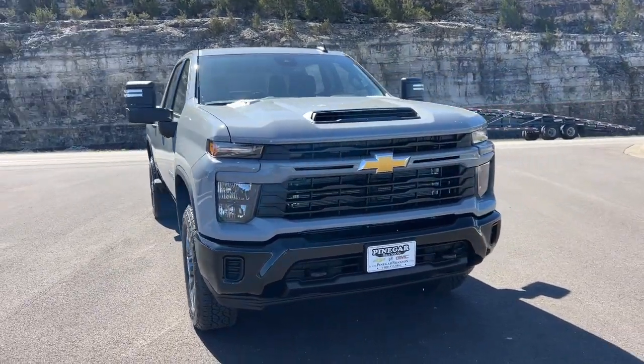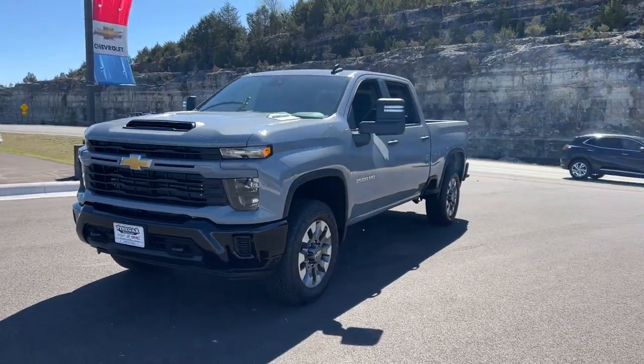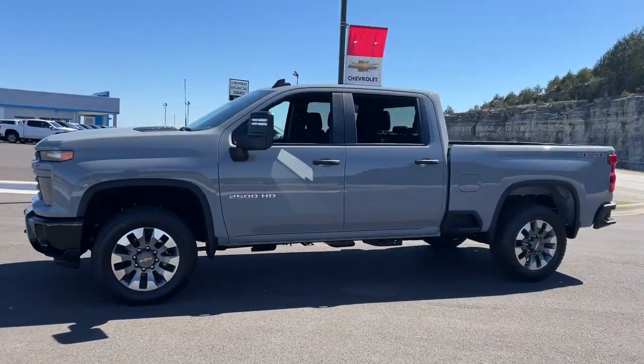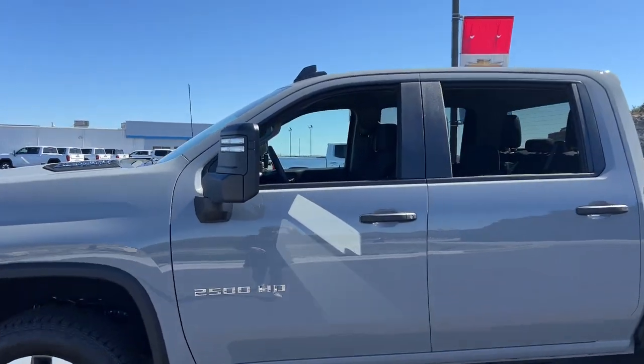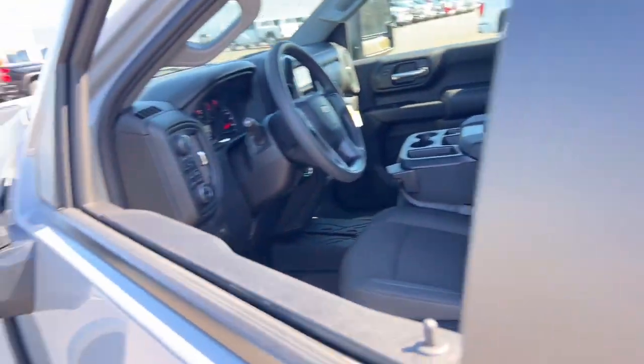Hop into the 2024 Chevrolet Silverado HD. The all-new Silverado delivers smart technology, advanced safety features, improvements in bed and cargo design, and a refined level of comfort. The following are some of this vehicle's highlighted options.